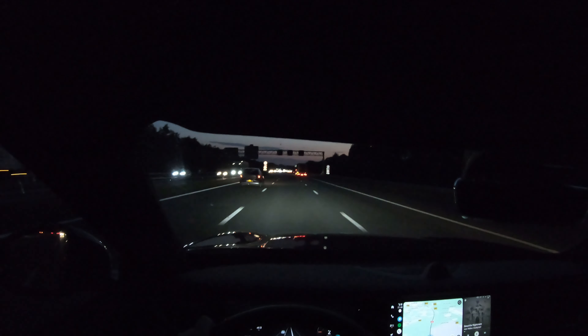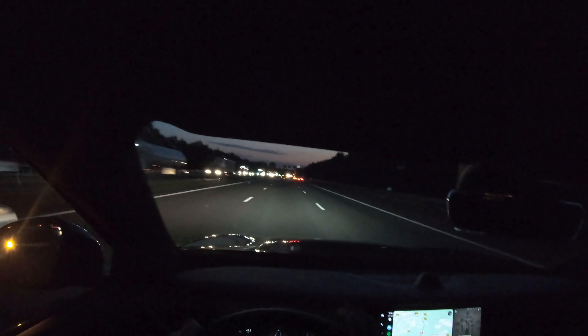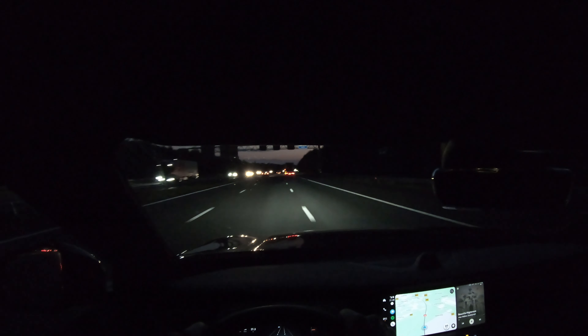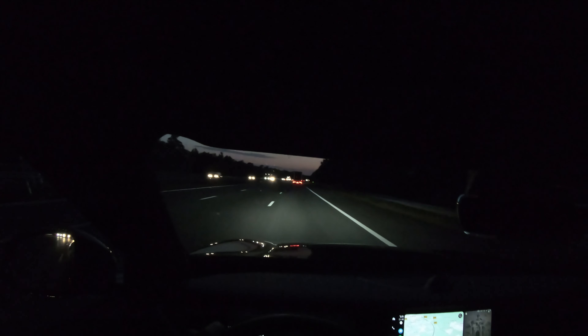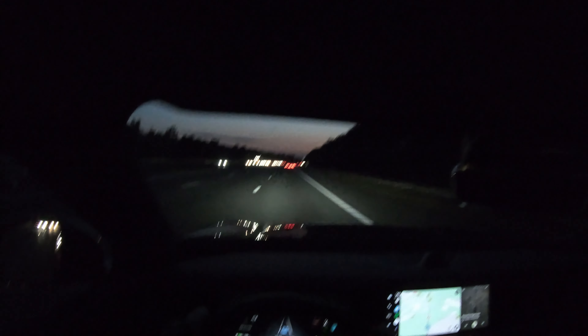Somewhere between 18 and 19, closer to 19 kilowatt hours per 100 kilometers, which would mean a range of more than 500 kilometers — more than Voja is claiming. I should note it is currently summer, evening, and still 25 degrees Celsius, so conditions are really good: the air conditioning doesn't have to work too hard and the battery is warm. I'll do the 130 km/h run next.